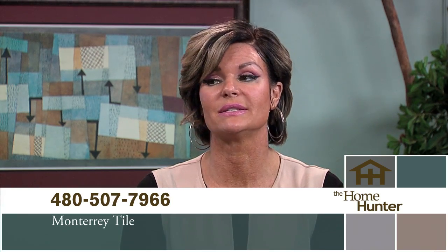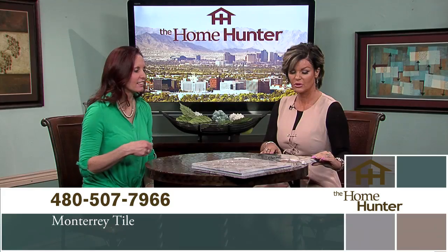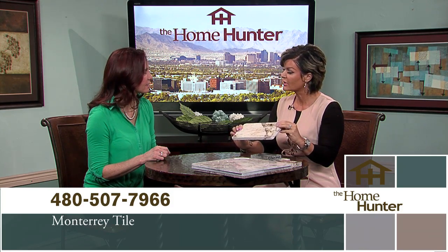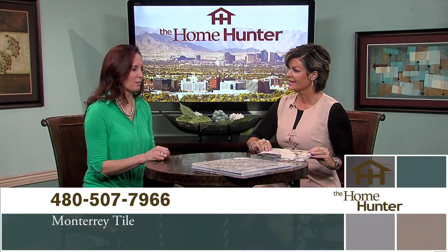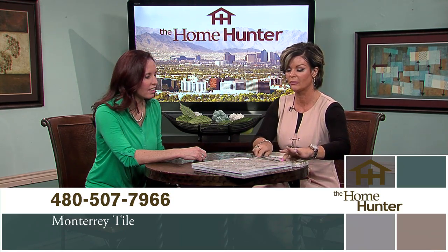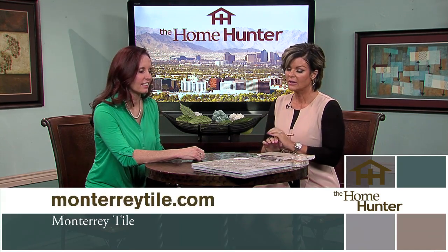I always love having Lisa Giacomino here with Monterey Tile because she brings fun stuff and amazing tile to tell us about. Today she wanted to talk about natural stone, starting with granite. Granite is a very hard, dense product — it rates 6 to 7 on the hardness scale, with diamonds being a 10. It's very durable and you can use it on countertops and showers in many places. They offer a great selection from light to dark, with browns and grays, also available in a leathered finish.